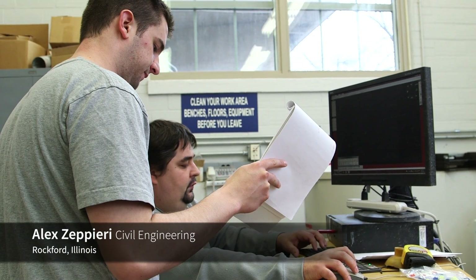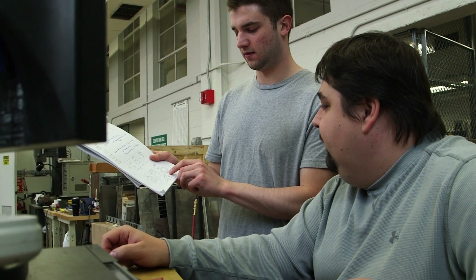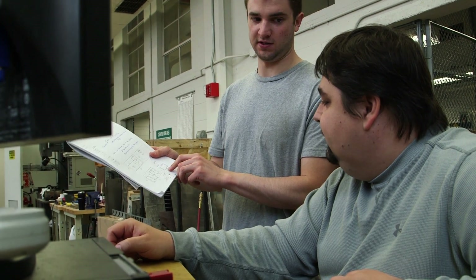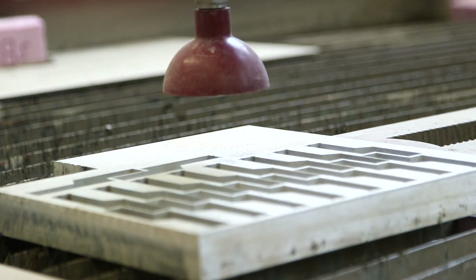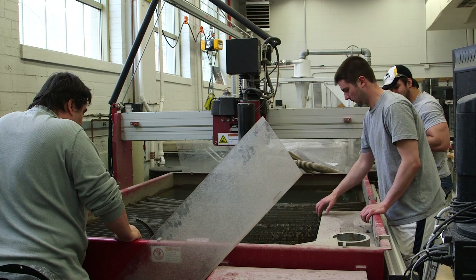I enrolled in a class called Environmental Design 1. I don't really know what this class entails. The first day of class, I learned from our instructor that we have to construct a chair. I was kind of blown away at first. I didn't really know how to begin, where to start, what process to go through.